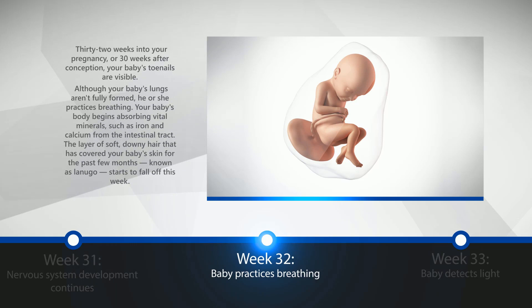Week 32: Baby Practices Breathing. 32 weeks into your pregnancy, or 30 weeks after conception, your baby's toenails are visible. Although the baby's lungs aren't fully formed, he or she practices breathing. Your baby's body begins absorbing vital minerals, such as iron and calcium, from the intestinal tract. The layer of soft downy hair known as lanugo starts to fall off this week.